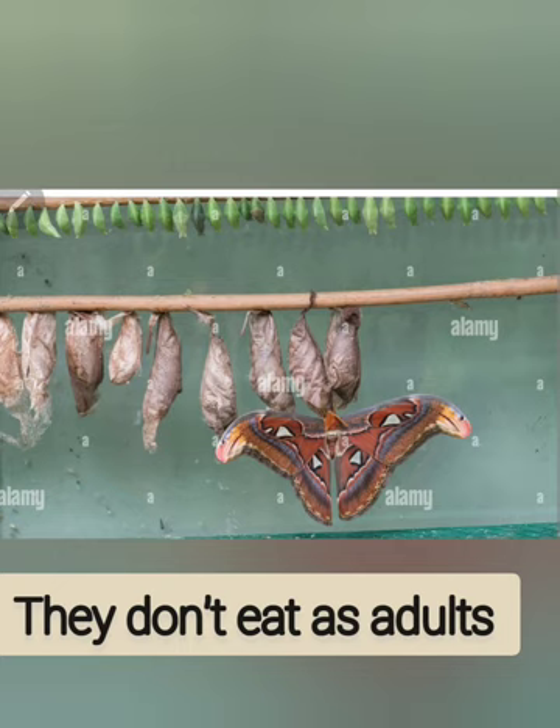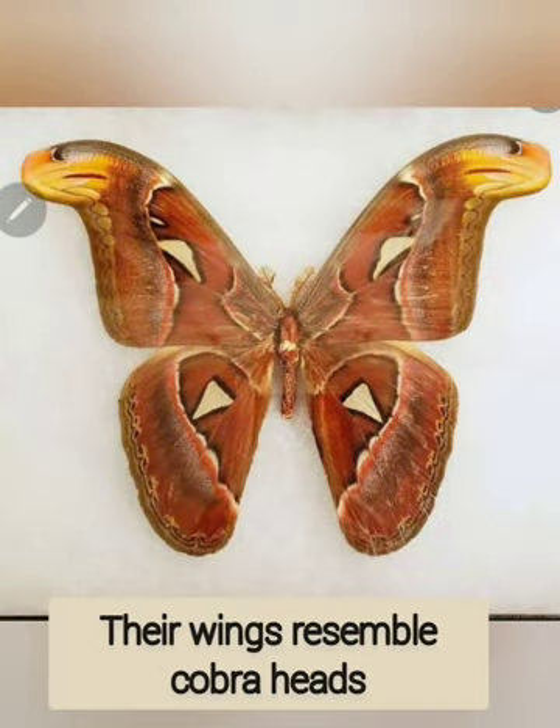They don't eat as adults because they don't have fully formed mouths. They live on the reserves they store as caterpillars. Once they leave their cocoons as adults, their sole purpose is to find a mate. They rest during the day and fly at night, saving all of their energy for reproduction. Their wingtips are a warning because they look like cobra snake heads. When threatened, they slowly move their wings to mimic a snake to ward off potential attackers. They also have the appearance of false eyes on their wings.